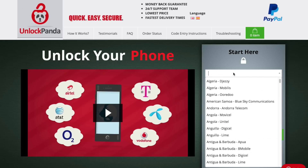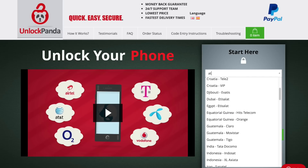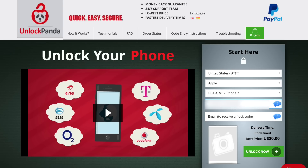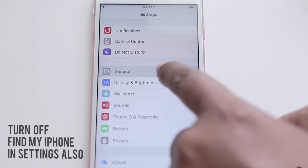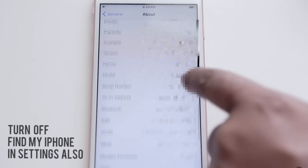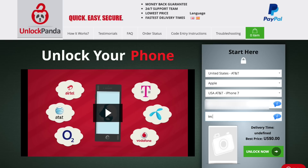Once you're at the site, you simply fill out the requested information — from your carrier to the manufacturer, your phone model, and your IMEI number. If you're not sure where to find this information on your iPhone, just head into Settings, go to General, and then select About. After that, you're going to provide your email and select Unlock Now.